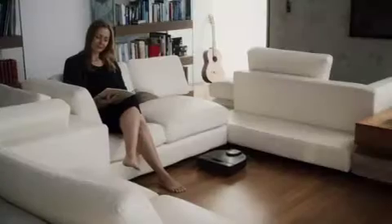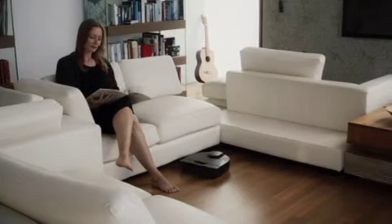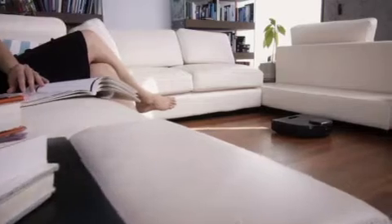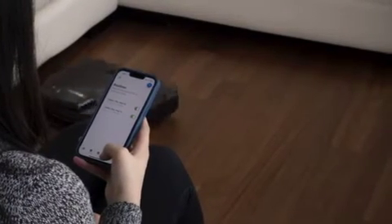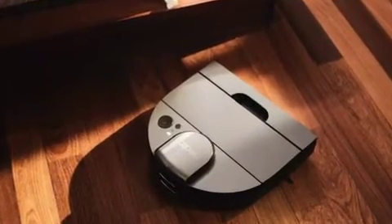It uses a HEPA filter to capture 99.97 percent of allergens and dust down to 0.3 microns — that's even more than an N95 mask. Its unique D-shape gets in the corners, and Neato's laser smart SLAM technology with LIDAR quickly and efficiently maps your home, allowing it to clean even in the dark and under furniture without cameras or compromising your privacy.